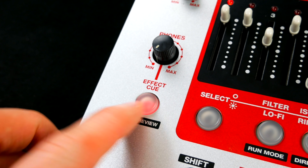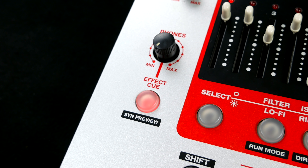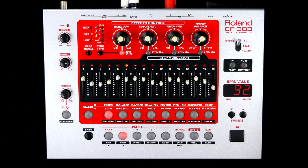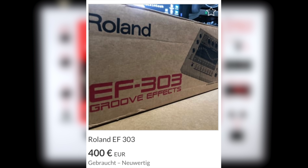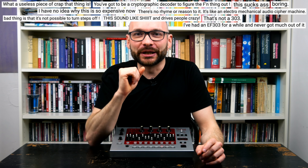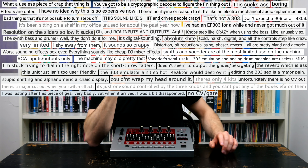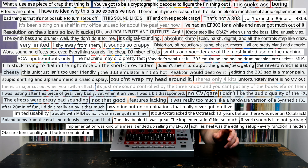Being able to preview FX settings on your headphones is a nice touch. It took me a little longer to find an EF-303 in my area without having to sell any vital organs. The EF-303 is based on an interesting concept and offers many great features, especially given the time it was released.